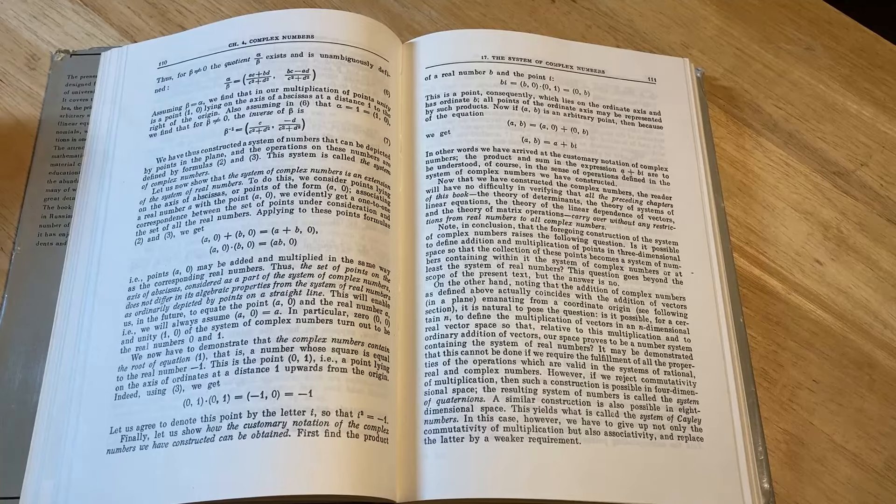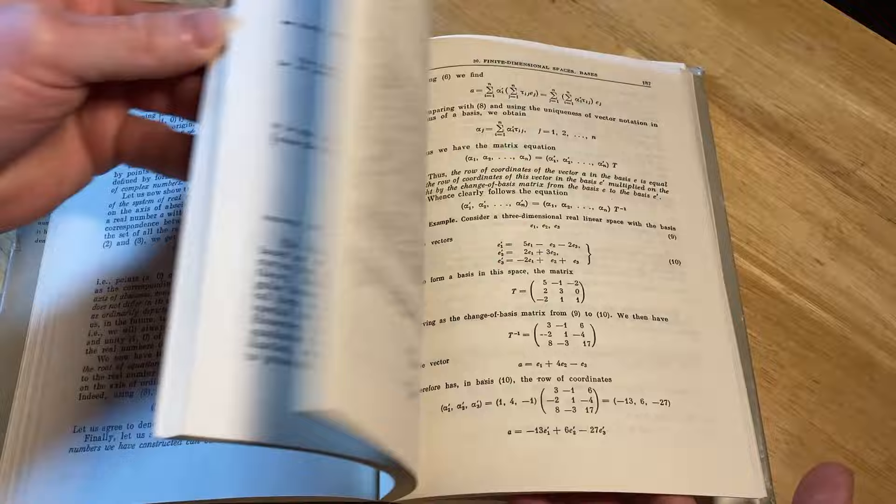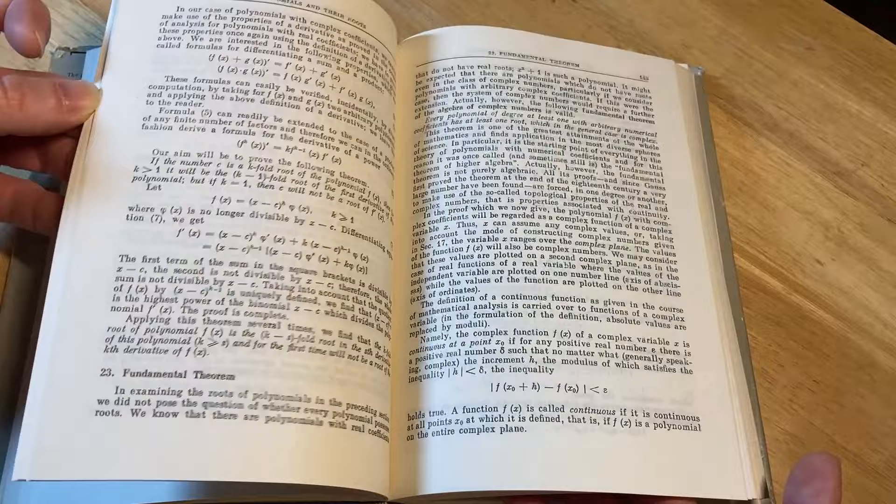One of the really nice things about mathematics is that the knowledge in books does not really change. So you can use really old math books to learn mathematics. And of course you can use new books too, and new books are great. But as a collector of math books, I really, really like old books.